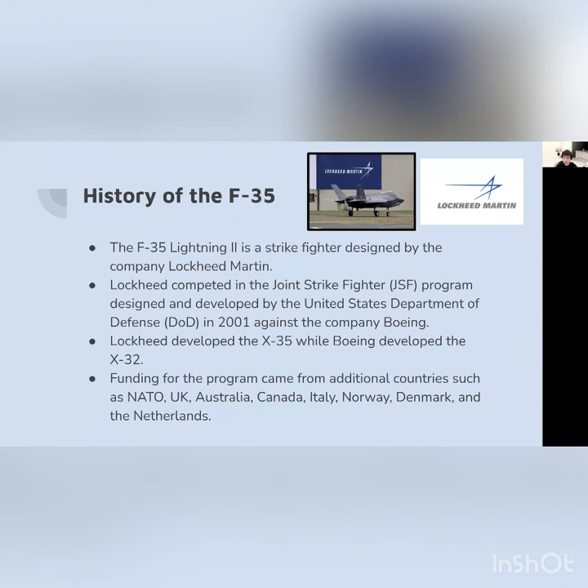The F-35 was originally designed mainly by Lockheed Martin, with different companies participating in the design process such as Northrop Grumman. Lockheed competed in a competition called the Joint Strike Fighter program, or JSF, developed by the United States Department of Defense in 2001. Lockheed competed against Boeing. Lockheed developed the X-35, which would later be called the F-35, while Boeing developed the X-32, which lost. So the entire funding for the program was directed to Lockheed because they were the winners.